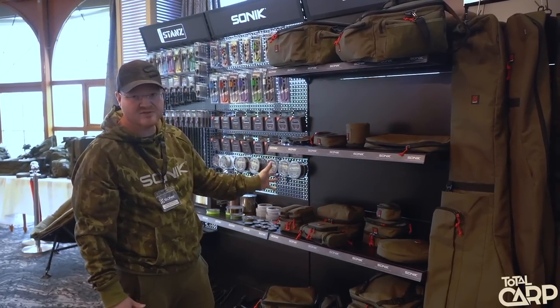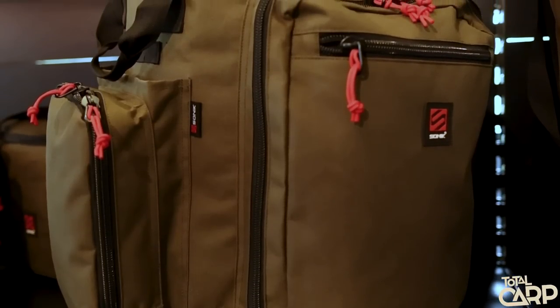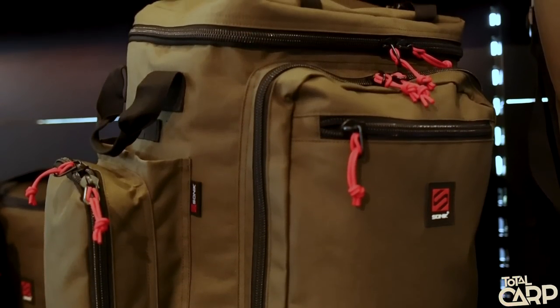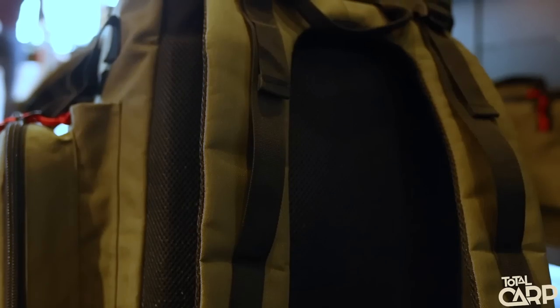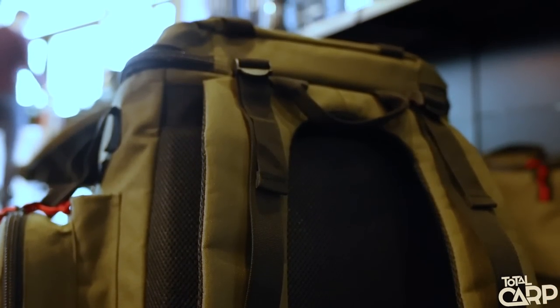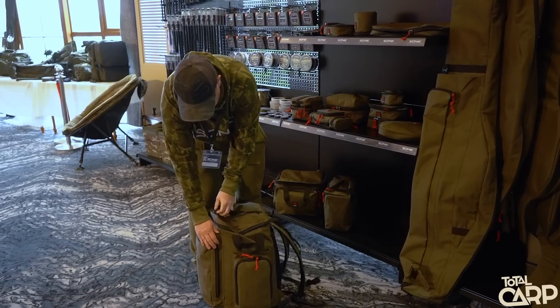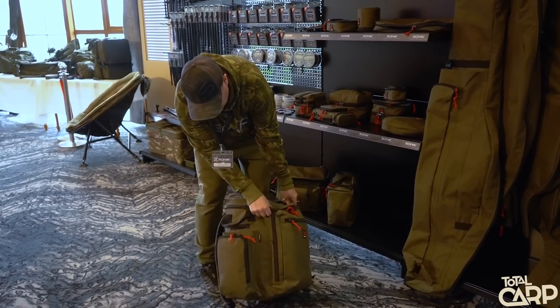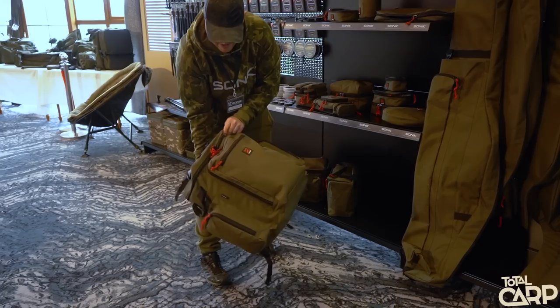Have a look at this — it's all heavy-duty material with waterproof bases and large zips. One of the standout items is a new rucksack. We've made this nice and tall so that it's more comfortable on your back. We've enlarged the pockets — it's heavy-duty 600D fabric, waterproof bases, oversized number 10 zips, and lots of accessory points for your bank sticks.